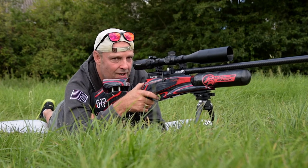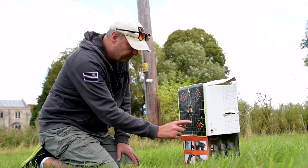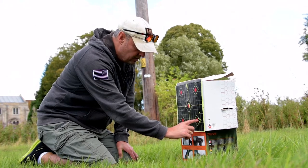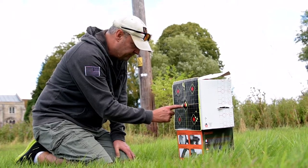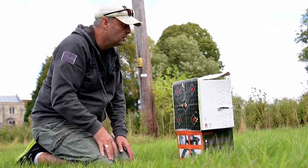The first shot was high, I took it down to 9 MOA from 10.2 - lovely. Three shots there, great stuff. My second group obviously hit some foliage on the way through and pulled it left, but the other four are there in a tiny little group.